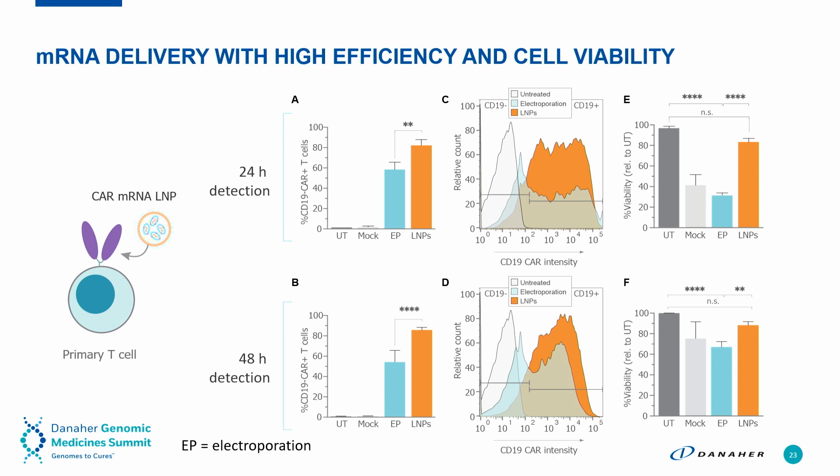Looking at the flow data, you can also see a much more monodispersed population from the transfection. And importantly, in panels E and F on the right, you can see much less toxicity — which is extremely important as we think about developing cell therapies where we want to do multi-genetic manipulations either in parallel or in sequence.